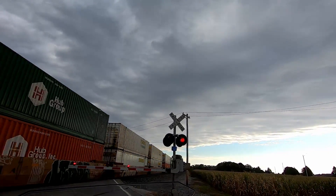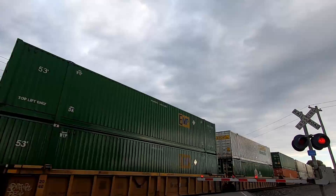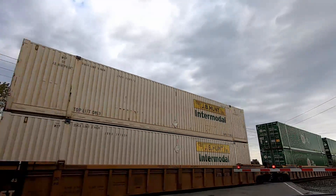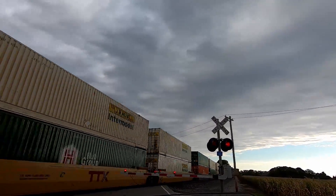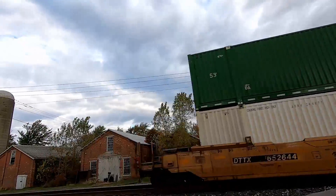I caught my first train here on my way into Clyde, which doesn't surprise me. This train's probably headed into Bellevue, where we just did the last small town tour. A lot of intermodal stuff.